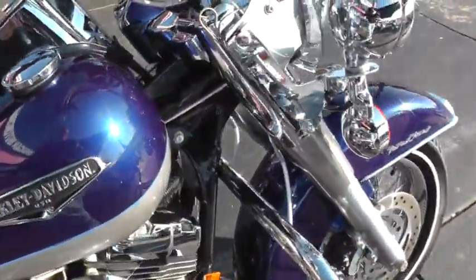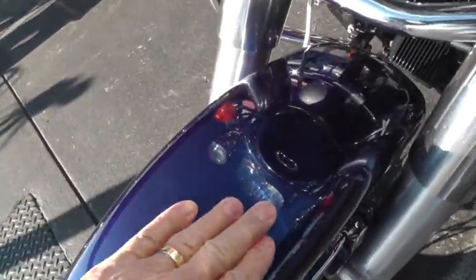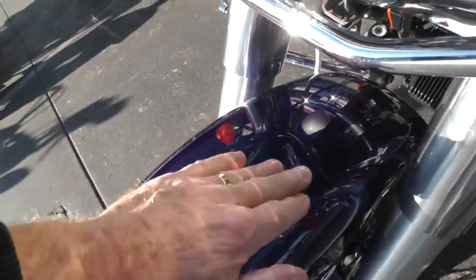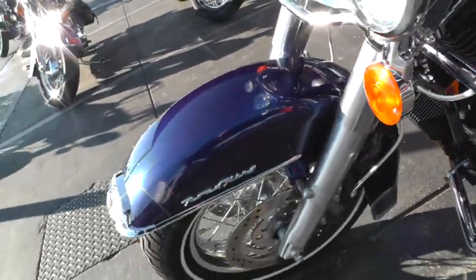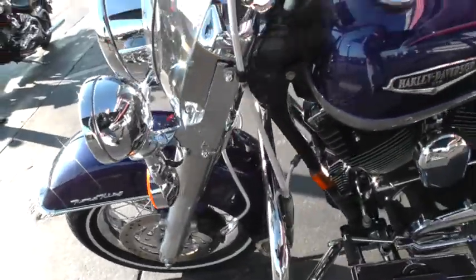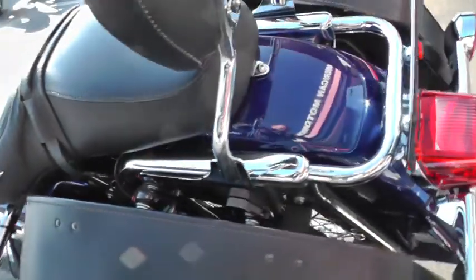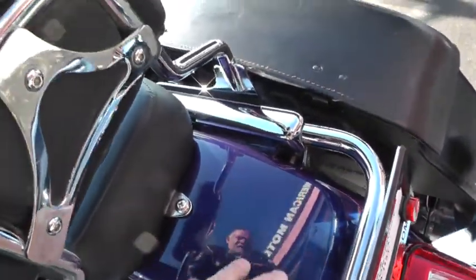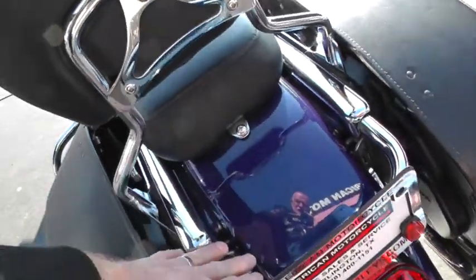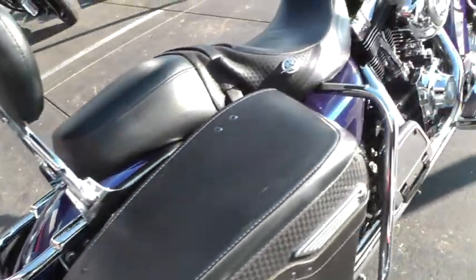It does have a few little bumps on it I want to show you. One is here on the front fender — looks like somebody must have dropped something on there, put a pretty good little dent in there. Didn't beat the paint up too bad, but it did put a pretty nice dent in it. Then there's a few minor little scratches back here where it looks like maybe somebody had put something on a trip and it rubbed on it a little bit. Not bad at all.